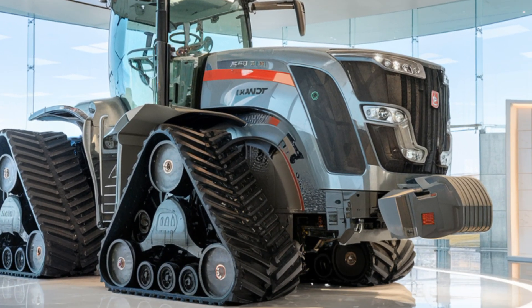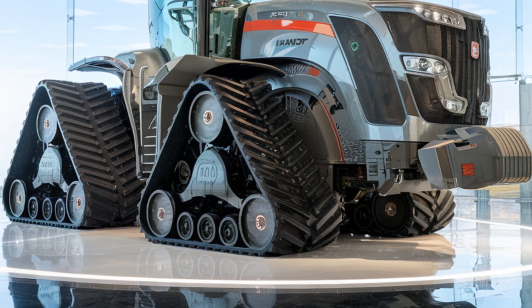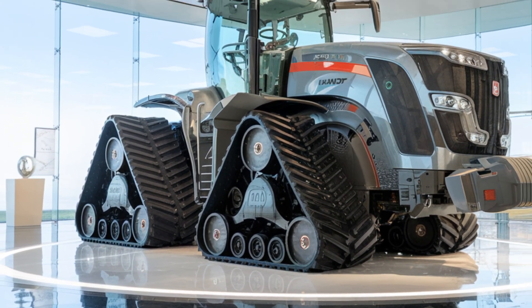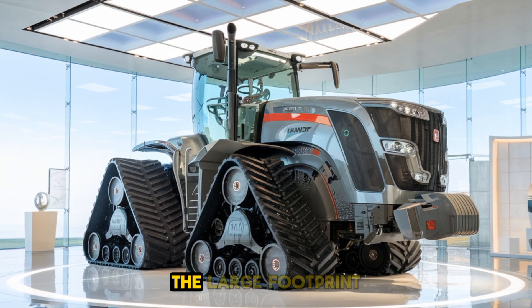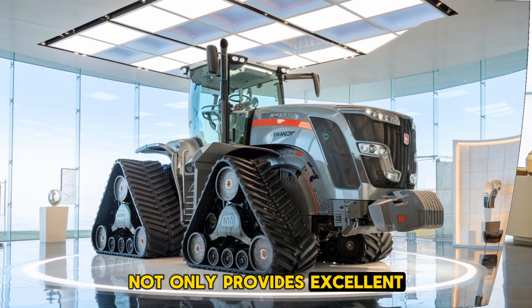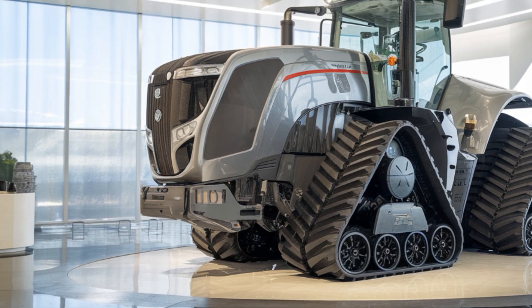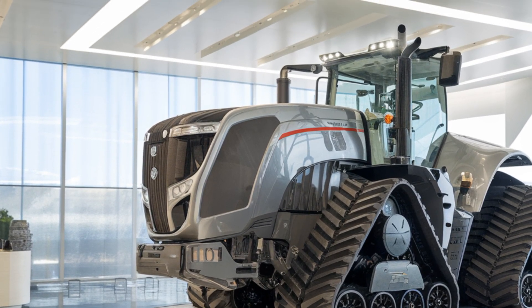Traction is another area where the Fendt 1167 shines. Equipped with innovative track technology, it delivers superior grip and stability. The large footprint not only provides excellent traction, but also minimizes soil compaction — a crucial factor for maintaining soil health and achieving higher yields.